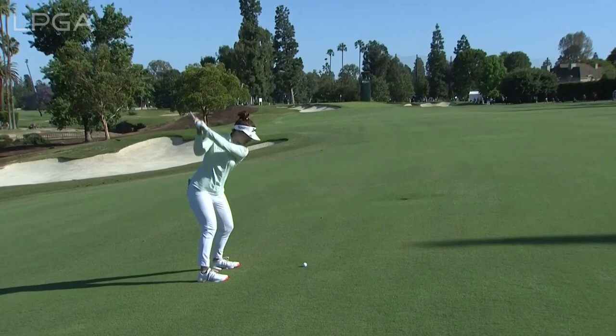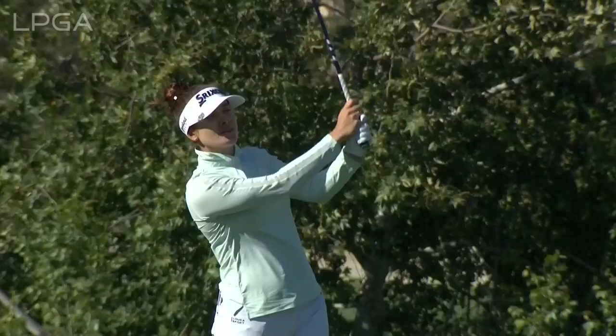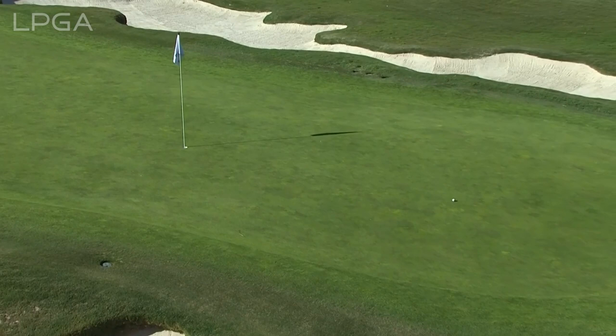Second shot at the 13th now for Hannah Greene - much more straightforward. Basically a flat lie, 192. This is a high shot but she's pulled it a little bit - it's got to get over the bunker. It has. Oh yeah, just enough.